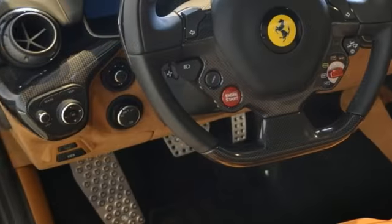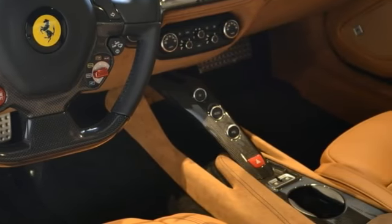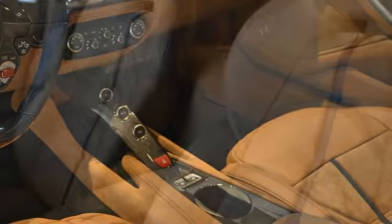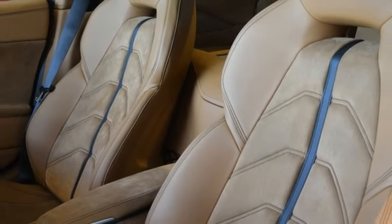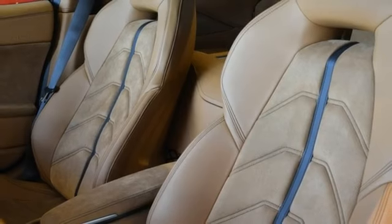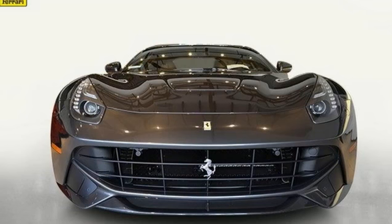Additional options include the leather Alcantara suspension lifter, the horse stitched on the headrest, the wing in carbon fiber, Scuderia shields, the parking camera, passenger display, the matte Grigio Corsa wheels, the full electric seat, and finally the Hi-Fi sound system.